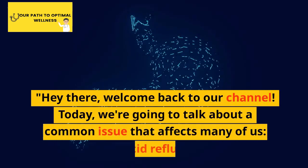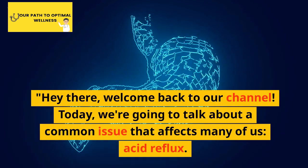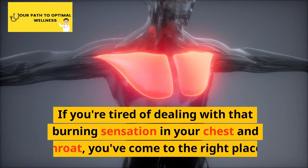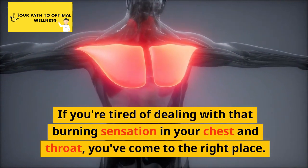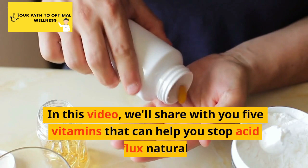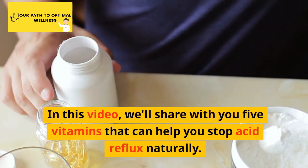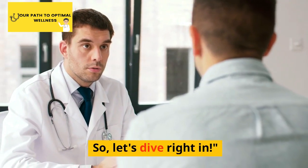Hey there, welcome back to our channel. Today, we're going to talk about a common issue that affects many of us: acid reflux. If you're tired of dealing with that burning sensation in your chest and throat, you've come to the right place. In this video, we'll share with you 5 vitamins that can help you stop acid reflux naturally. So, let's dive right in.